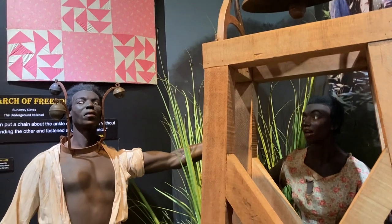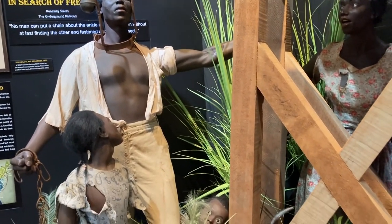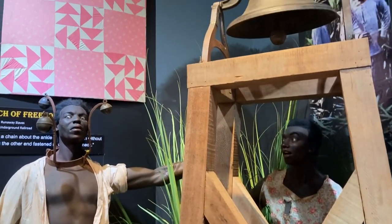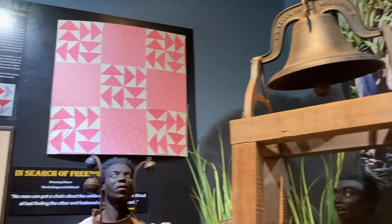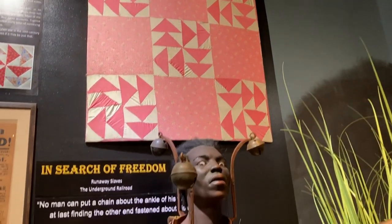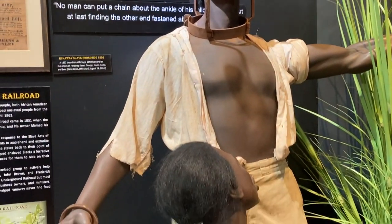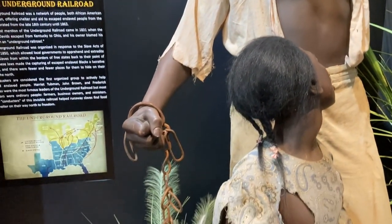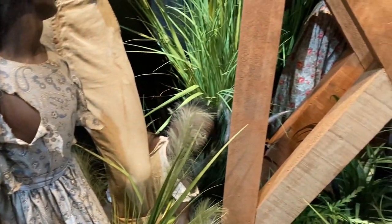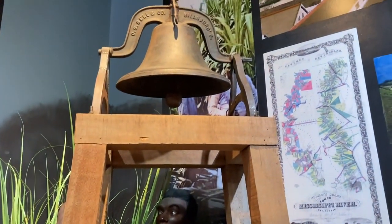We all knew that the Underground Railroad actually existed, but some of the stories that came afterwards involved the use of quilts that would help tell runaway slaves where to go and where they would be protected. However, a lot of the research now shows that it probably didn't really exist, because a lot of these patterned quilts that supposedly hung outside your house to signal a safe zone didn't come around until the 1870s.